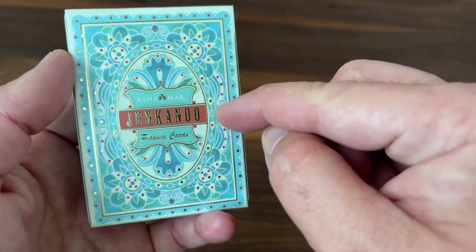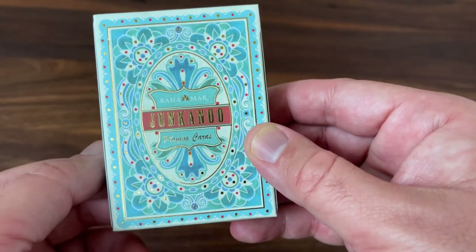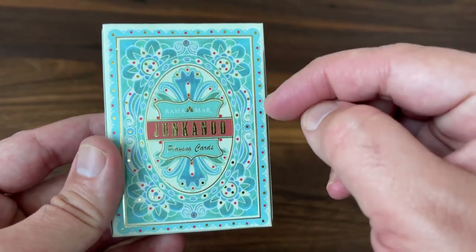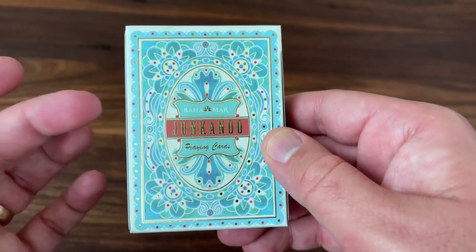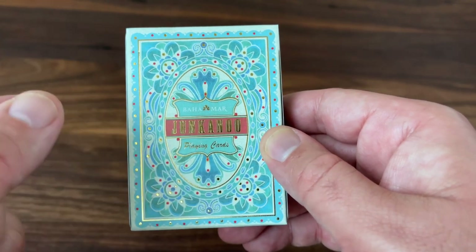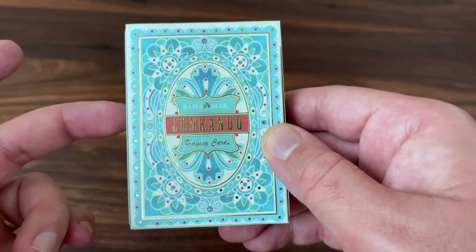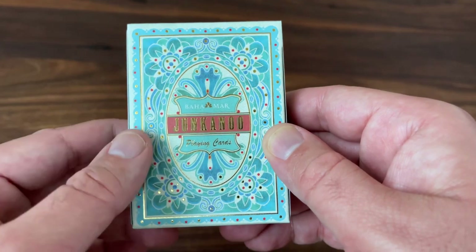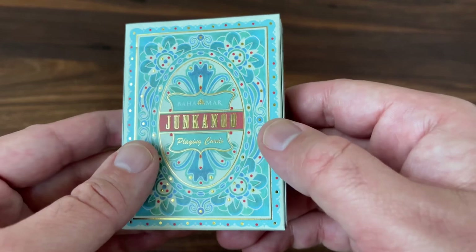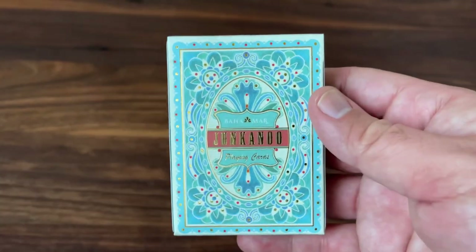This is a hard deck to find. It was originally produced as a commission from Baja Mar Casino in the Bahamas. They commissioned 1,000 of these decks to be made, but most of them were really reserved for some of the high rollers and patrons of their casino. They did, though, give 225 of the decks back to Uzi to sell on their site. They were sold at a really premium price at the time — $50 a deck — but they sold out really quickly. So nowadays, it's a hard deck to get a hold of. I am super glad to get one and even more excited to show it to you guys. So let's get right into it.